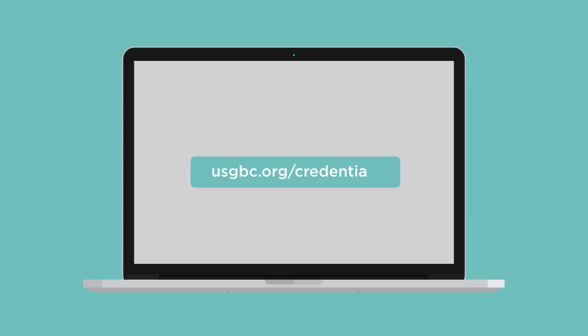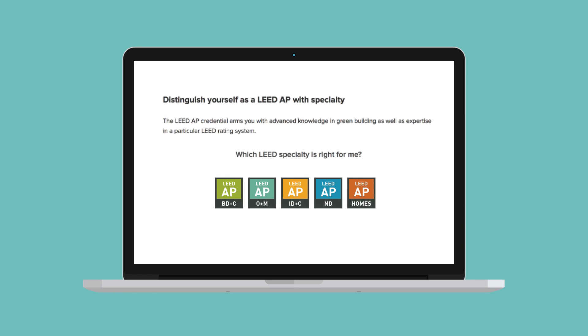Visit usgbc.org/credentials to start studying for your LEED AP with specialty exam today.